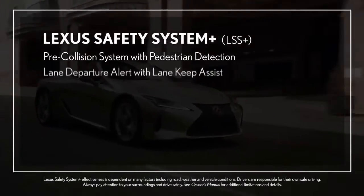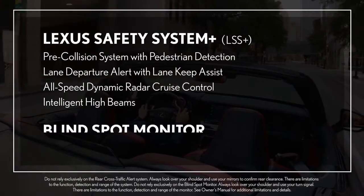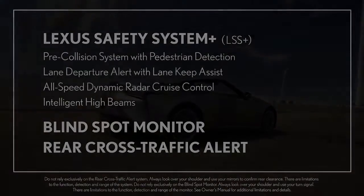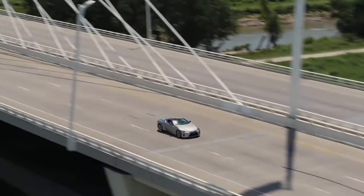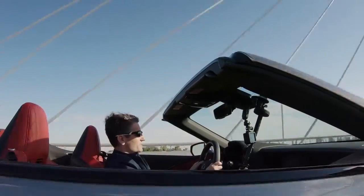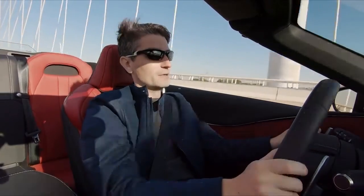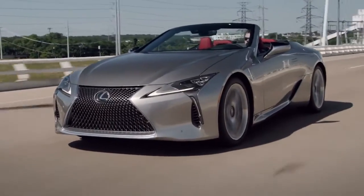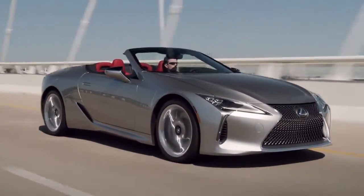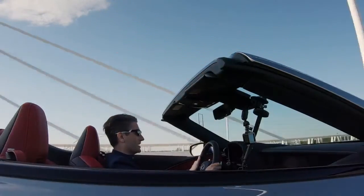The LC Convertible comes standard with Lexus Safety System Plus and Blind Spot Monitor with Rear Cross Traffic Alert. What it's like to drive depends on where you drive, so visit your local Lexus dealer to experience it for yourself. Fast or slow, hot or cold, the LC has been expertly crafted to give you the luxurious ride of a lifetime. Experience amazing, now with the top down.